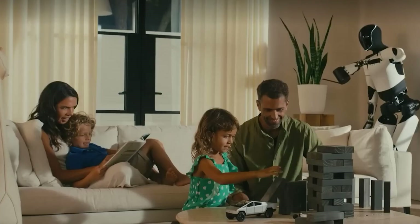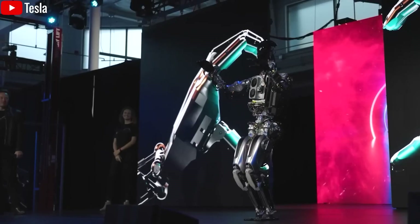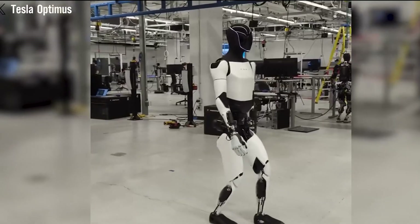For example, it can clear the dining table while listening for the sound of boiling water and adjusting the stove, meanwhile watching a toddler near the stairs via a live camera feed. This kind of coordination is far beyond what older robots can handle, which usually perform tasks one at a time.